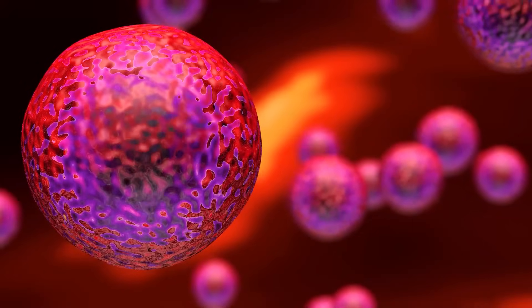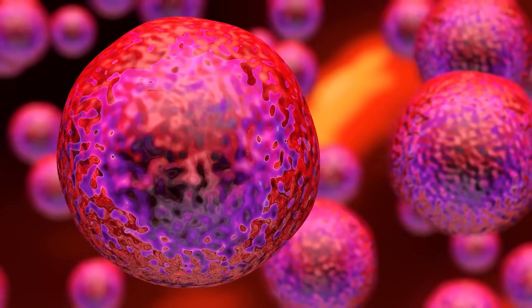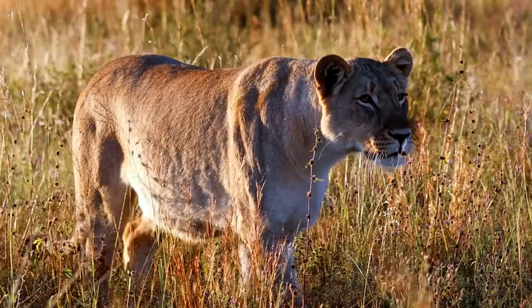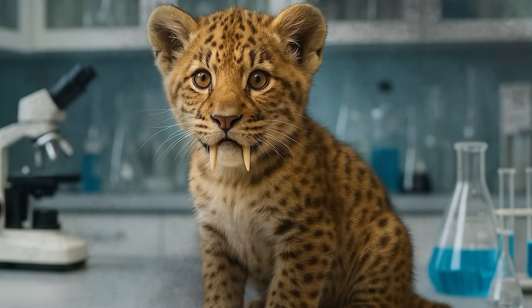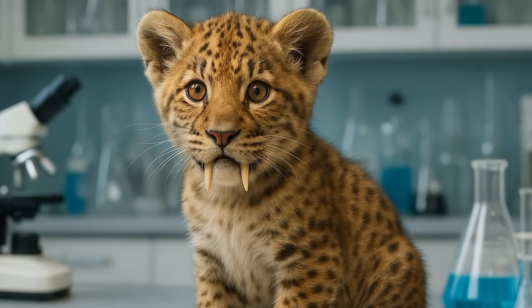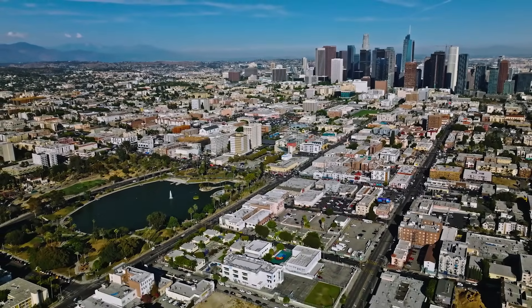Now let's say by some miracle we bypass both of these giant hurdles — we somehow get a viable Smilodon embryo and a healthy surrogate to birth it. A saber-toothed kitten is born. What then? Do we just high-five and say 'welcome back to the world, kitty' and release it into Los Angeles? That would be a disaster, to put it mildly.